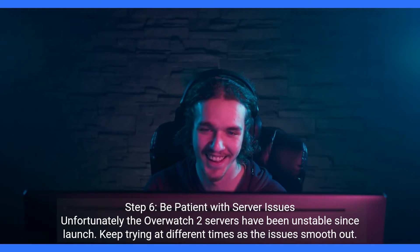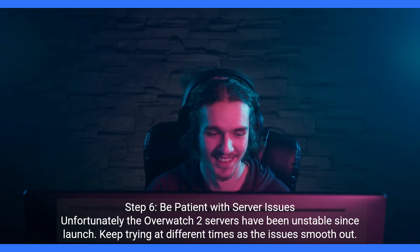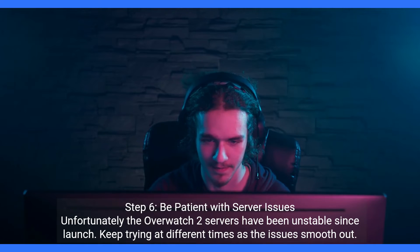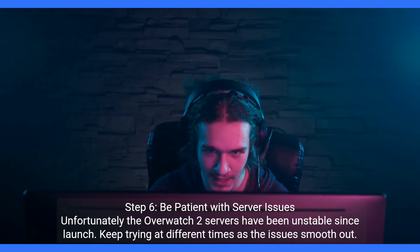Step 6: be patient with server issues. Unfortunately, the Overwatch 2 servers have been unstable since launch. Keep trying at different times as the issues smooth out.